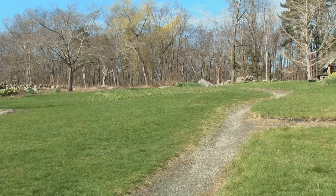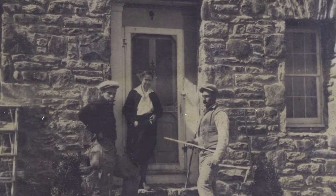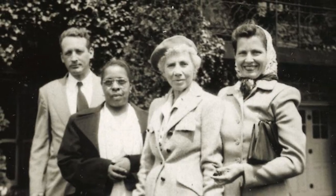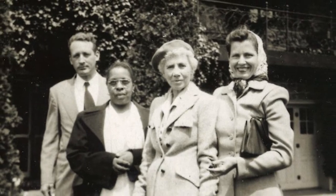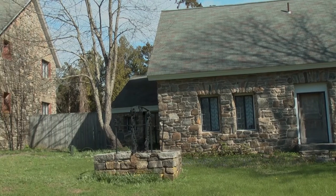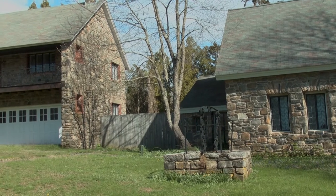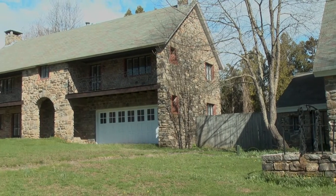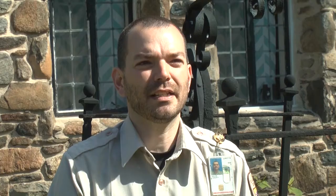When they bought the property, all that was here was this old 1700s farmhouse. They invited so many guests over the years that they really wanted a bigger house, so they built this large stone house. It was based on designs from the Italian Alps, so it's really unique to this area — you won't see anything like it anywhere else in Connecticut.